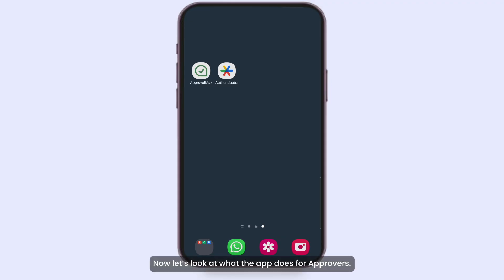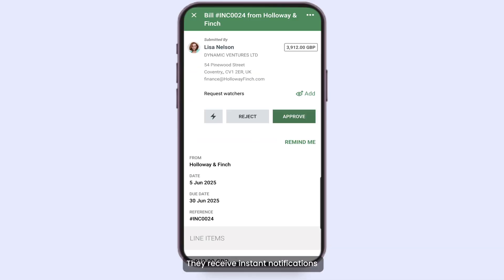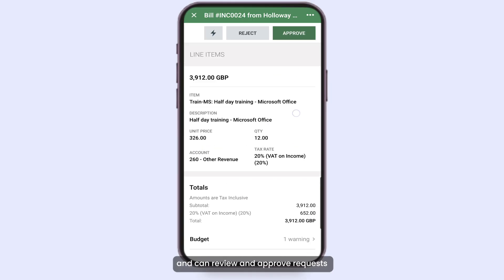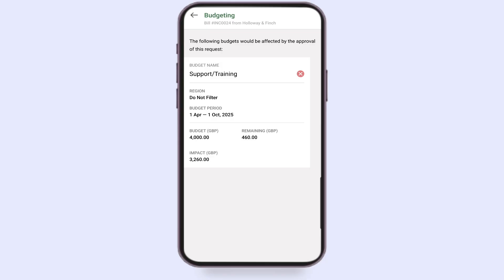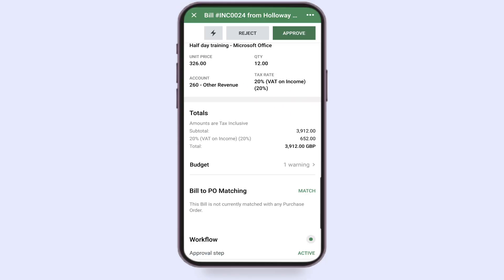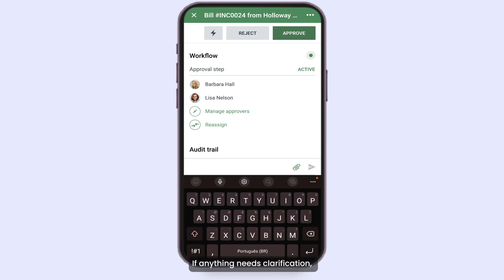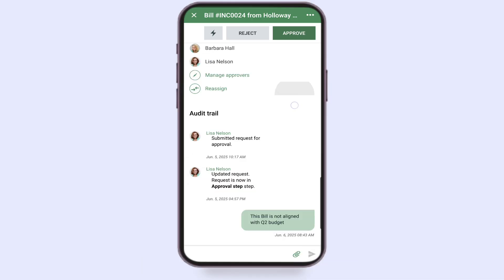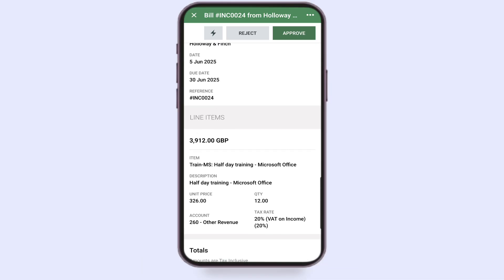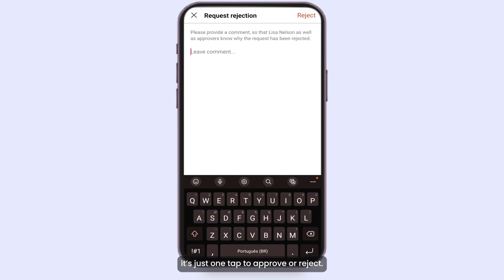Now, let's look at what the app does for approvers. They receive instant notifications and can review and approve requests anytime, from anywhere. If anything needs clarification, they can message the requester or another approver directly in the app. And when it's time to decide, it's just one tap to approve or reject.